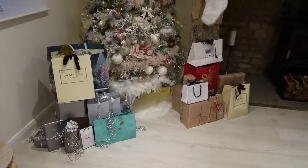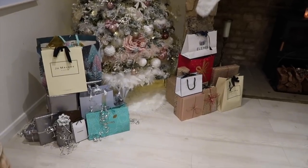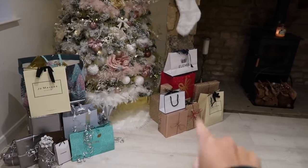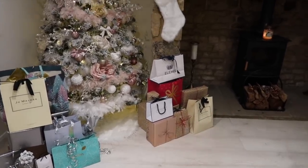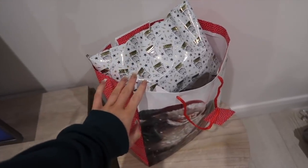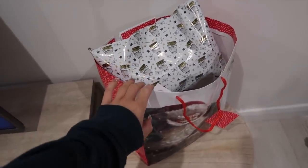I just wanted to show you a little sneak peek of mine and Sophie's presents. This is Sophie's pile from me, and this is my pile from Sophie. We're going to be opening these very shortly. I have got Sophie's present from Fran here, which I'm going to take upstairs to her now.